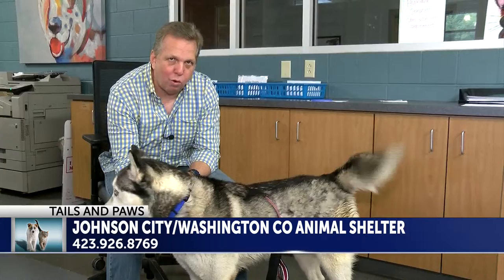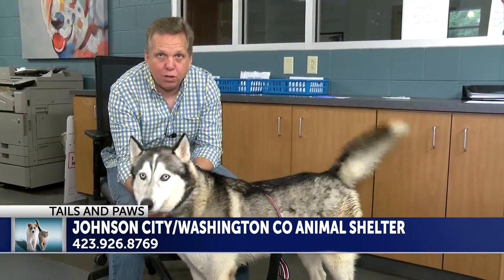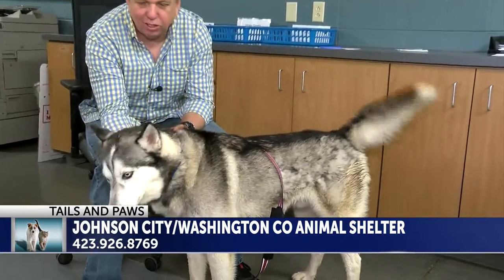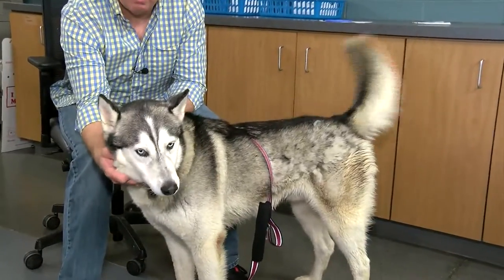All right, here is a perfect dog for you. This one is housebroken. The name on this is Tilo. Look at that beautiful husky. Look at that tail and check out that beautiful face — it's gorgeous.